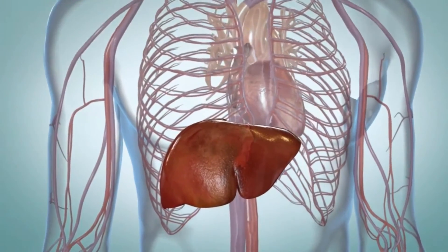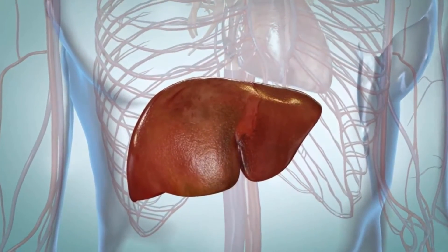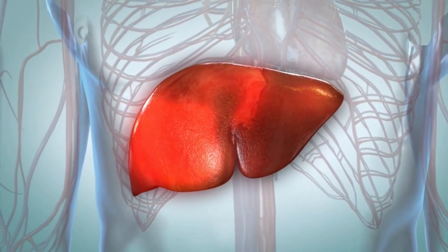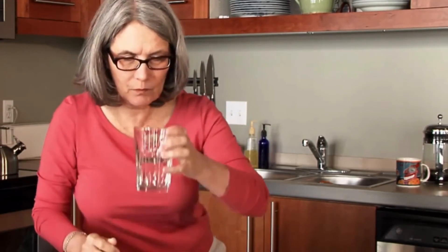If you have chronic hepatitis C, it's important to get treatment to help prevent more serious problems like scarring of the liver, liver cancer, and liver failure. Hepatitis C infection is treated with medicines, which you take by mouth. These medicines can cure most people with hepatitis C with few side effects.